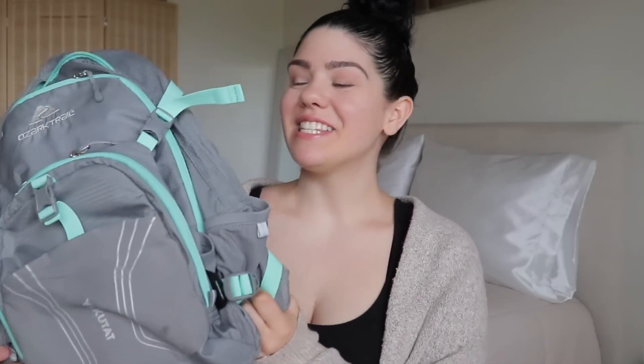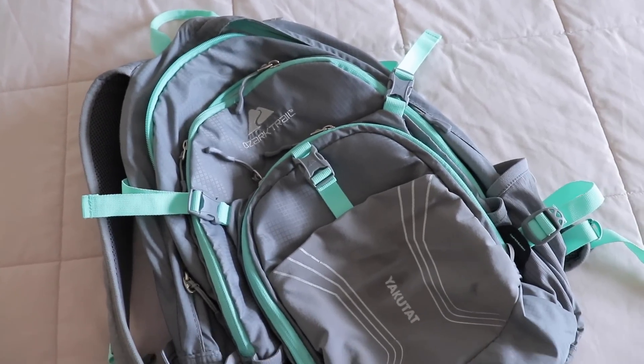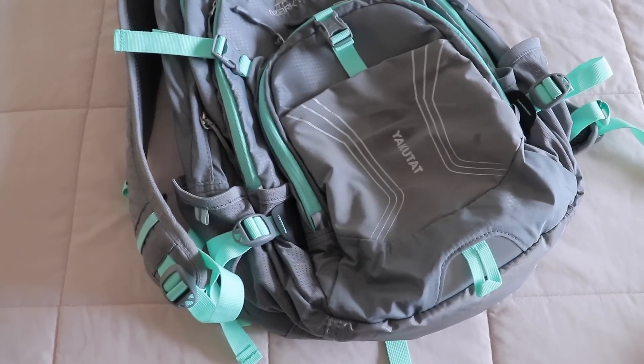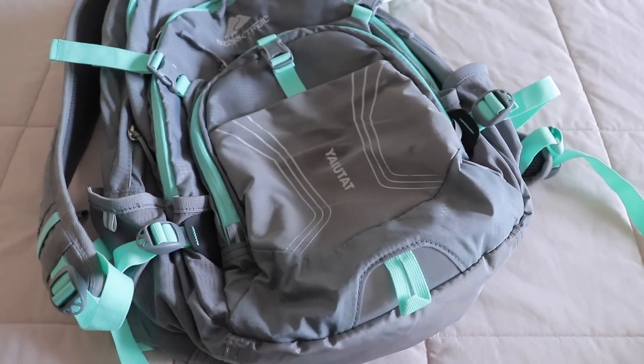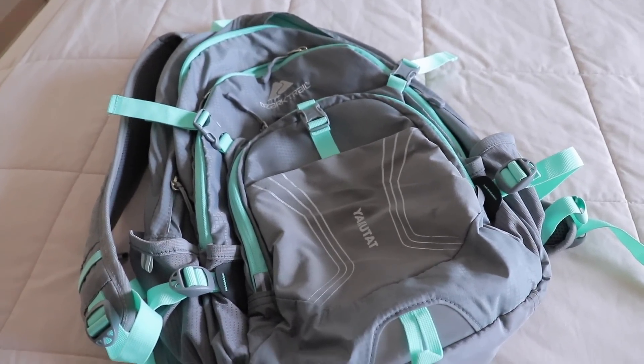The last thing I am decluttering is my backpack. I've had this backpack forever — it has a couple of stains and rips in the back, but it is still a great backpack. I just don't use it anymore; I haven't used it since I moved. When we do sleep at my boyfriend's mom's house — which is once every two months or so, since both our families live very far from here — I just bring my little carry-on. We tend to stay at his mom's instead of driving all the way back because it's just too much driving in one day.